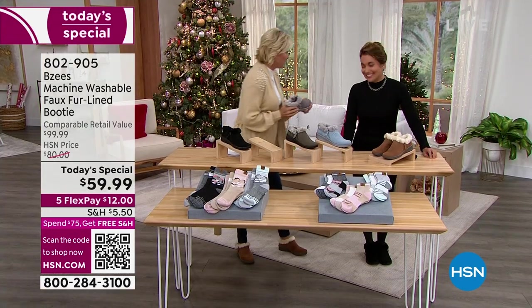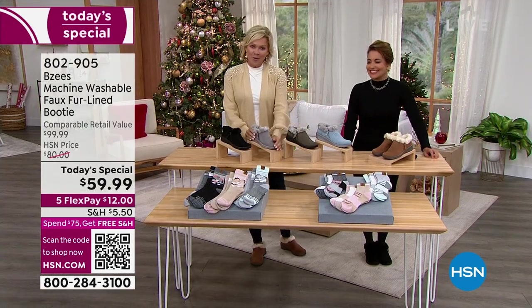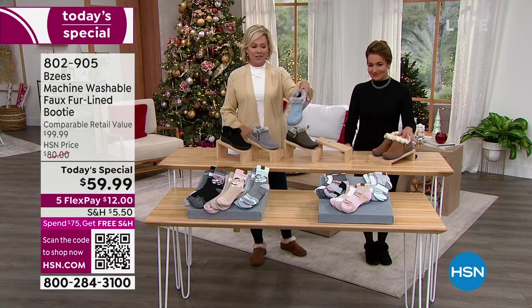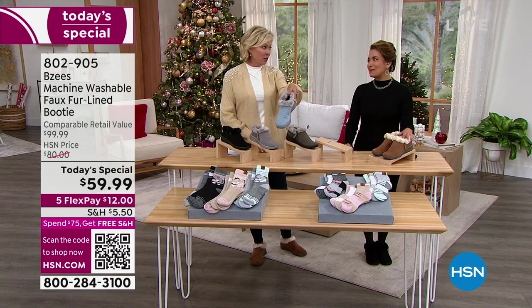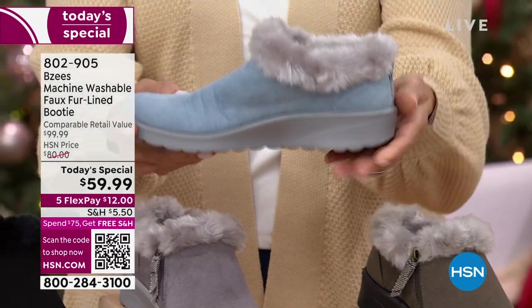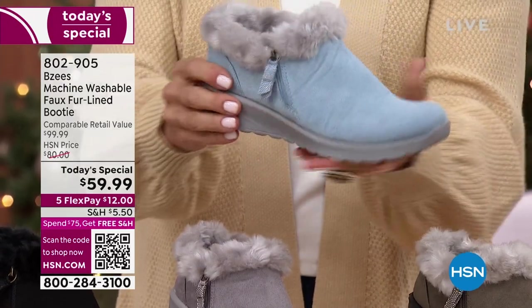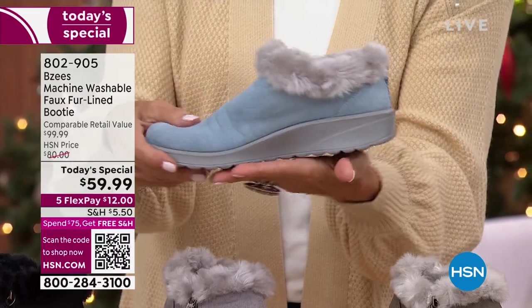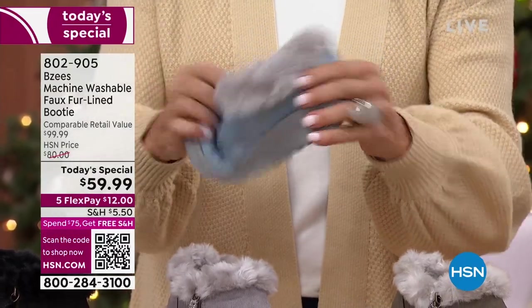They are completely machine washable. They look and feel exactly like suede, but you don't have to stress because they're not, or they wouldn't be machine washable. We've got several choices. I think you will be seeing this for the very last time in this beautiful soft blue — last opportunity, we're down to just a couple sizes: 5½, 6½, and 11, and that's it.